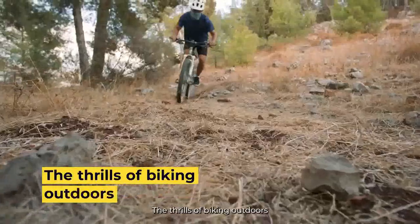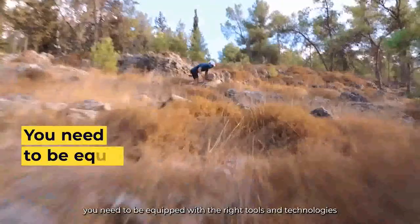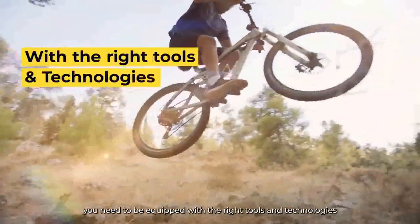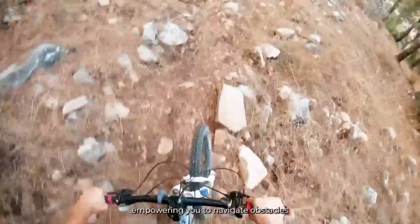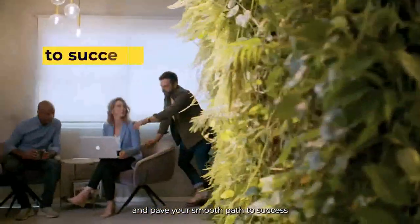The thrills of biking outdoors. When it comes to navigating the trail, you need to be equipped with the right tools and technologies, empowering you to navigate obstacles and pave your smooth path to success.